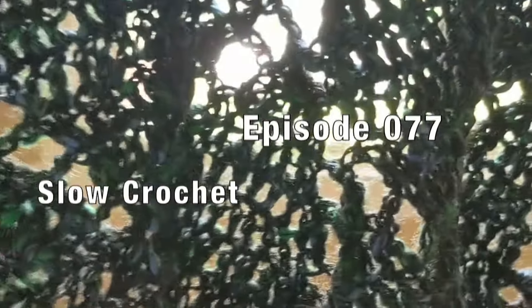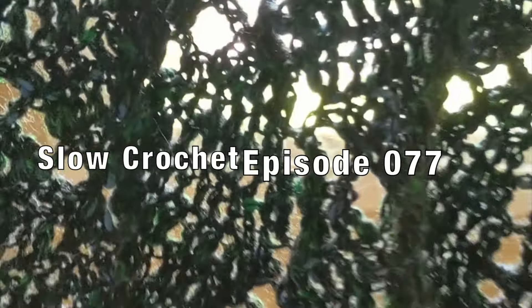Let's talk crochet. Hey folks, it's Mary, aka Mercy Triumphs, and this is Slow Crochet. This is episode 077 and I'm just checking in with everyone on the things that I've been working on in crochet this week.